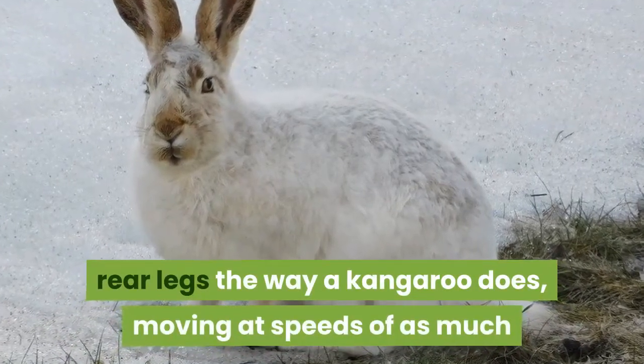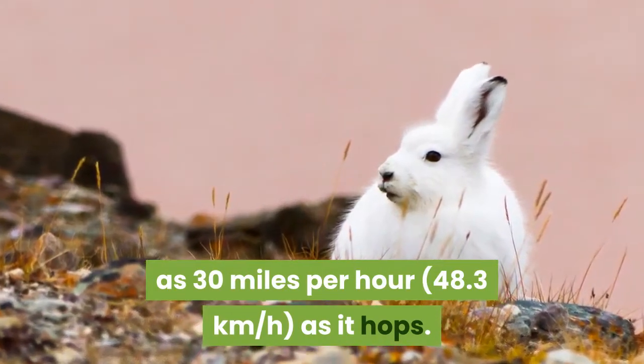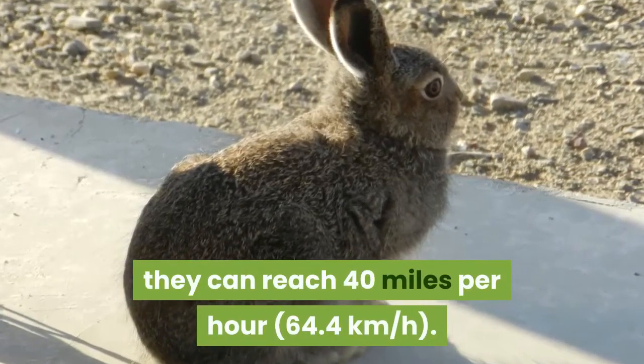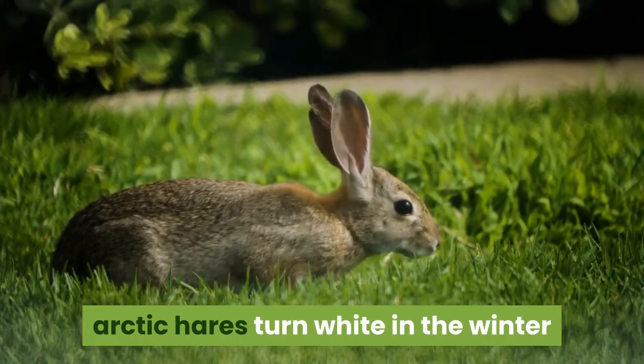The Arctic hare moves the way a kangaroo does, reaching speeds of as much as 30 miles per hour (48.3 kilometers per hour) when hopping. When running with all four feet on the ground, they can reach 40 miles per hour (64.4 kilometers per hour). They are brown or blue-gray in the summer.